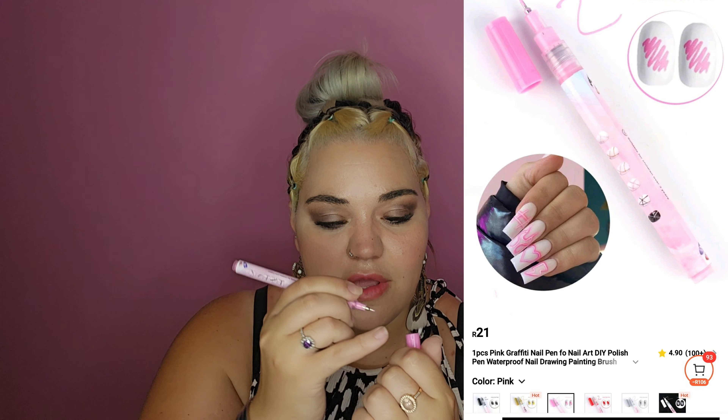I was so excited for this — I wanted to know if it's really as good as they say. It is a nail art pen: you just draw on your nail. You press it down and wow — you can actually draw easily! I think you just need to bake it and then you're done. Oh no, it dries by itself very quickly! You can see the line there — that's something new.